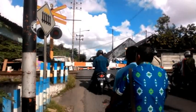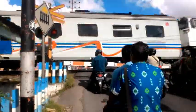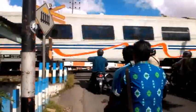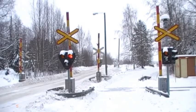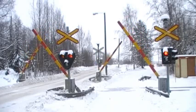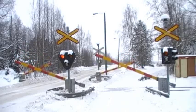Most of the crossings in Indonesia are still manually closed by employees of PT KAI, the railway company in Indonesia. Meanwhile, in Europe, a railway crossing already has a system in which it will be automatically closed when a train passes, due to sensors that allow every railway crossing in Europe to know when a train will pass.